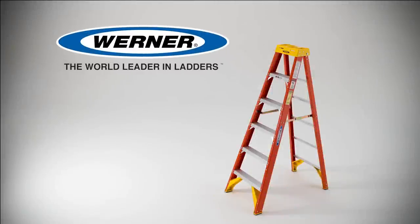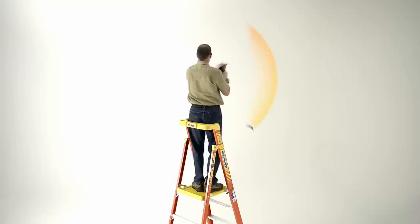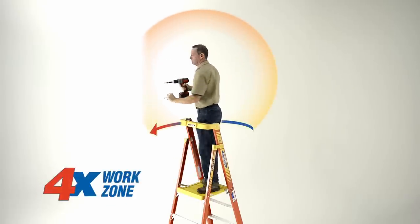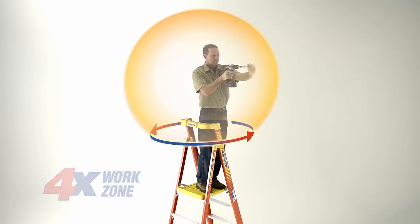Werner, the world leader in ladders, is now introducing a new style of ladder, the Werner Podium. The Podium increases your work zone four times versus traditional stepladders, allows you to work facing any direction, and reduces the number of trips up and down the ladder.